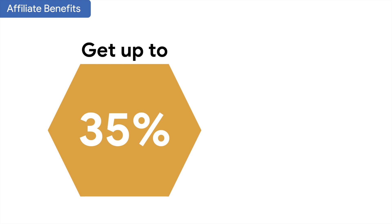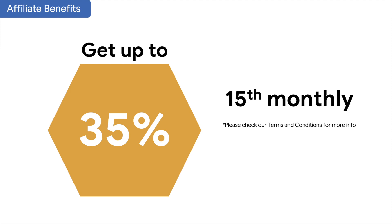This is the highest commission rate you can ever receive. You get up to 35% per sale, but it is only available on one day — the 15th of every month.